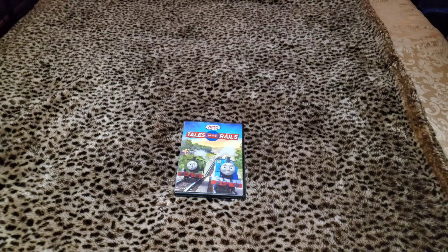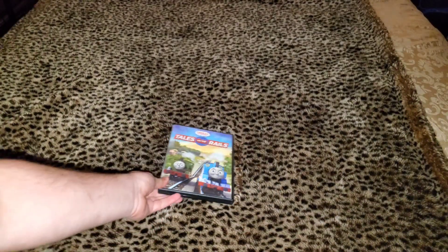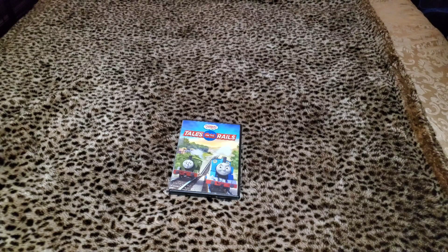So yeah, let's get started. Here's what my copy looks like on DVD. The history on Tales on the Rails: it first came out digitally on November 10th, 2015, then it came out on DVD on the 24th of November 2015 — one day before Pixar's movie, The Good Dinosaur, came into theaters.